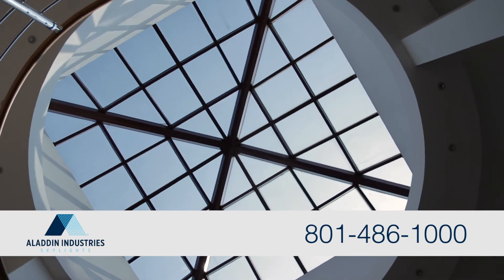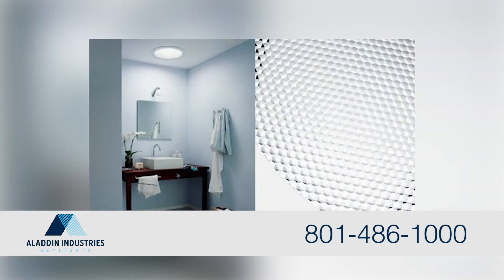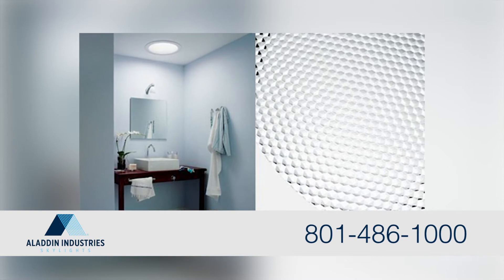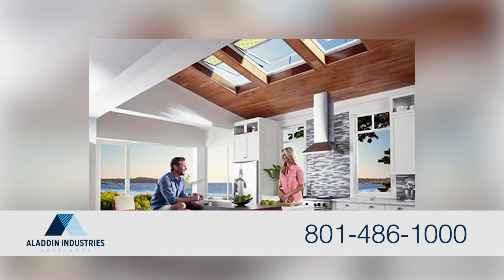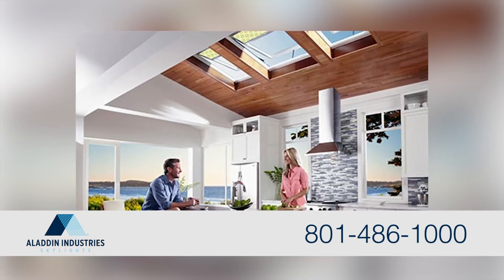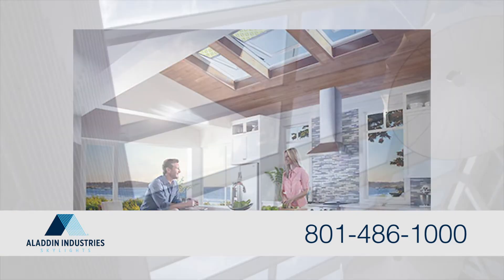Located in the Intermountain West region, we have it all. From Vilex Sun Tunnels, an economical and efficient skylight installed within two hours, to Aladdin Custom Class Skylights and more. And our Vilex Skylights even come with solar power openers, vents, and blinds.